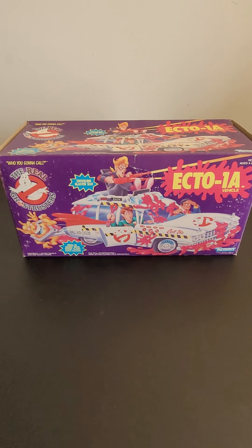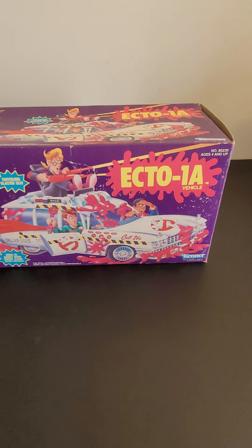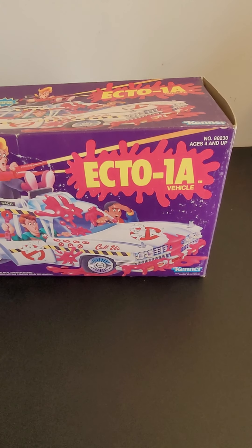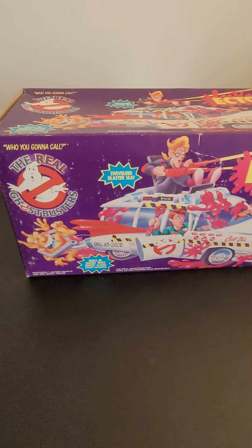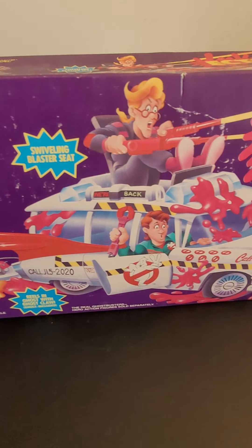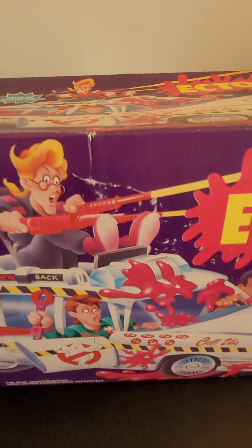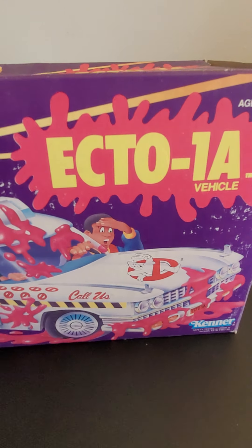Hello everyone, thanks for checking out this item. Up for grabs today we have the 1989 release of the Ecto-1A vehicle by Kenner Toys. It has the original box and as you're going to see it is still very functional, but has its fair share of creases and scuffs basically from storage.